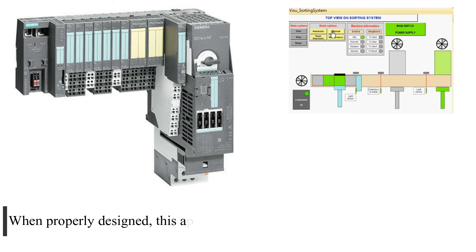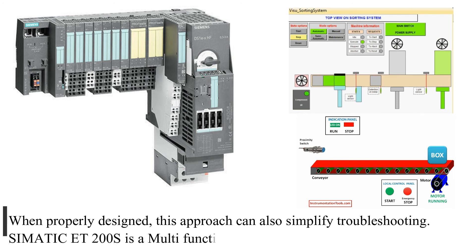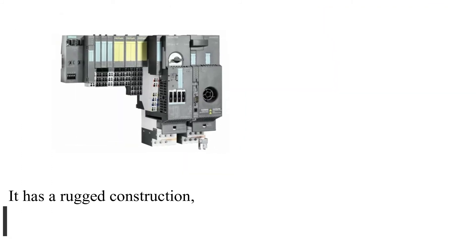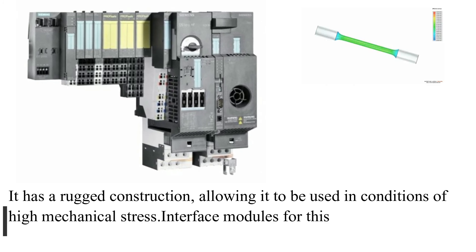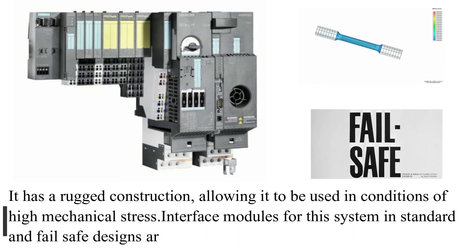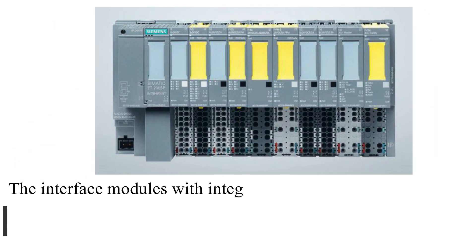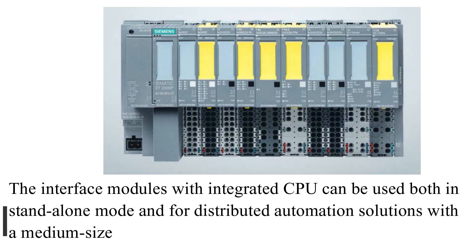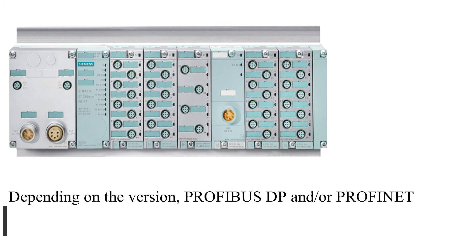When properly designed, this approach can also simplify troubleshooting. SIMATIC ET-200S is a multifunctional, highly modular, compact I/O system. It has a rugged construction, allowing it to be used in conditions of high mechanical stress. Interface modules in standard and fail-safe designs are available with or without an integrated CPU. The interface modules with integrated CPU can be used both in standalone mode and for distributed automation solutions with a medium-sized program. Depending on the version, PROFIBUS-DP and/or PROFINET ports are available.